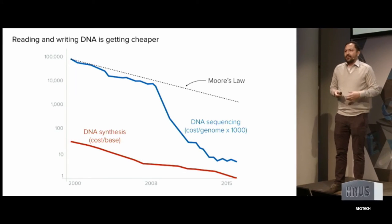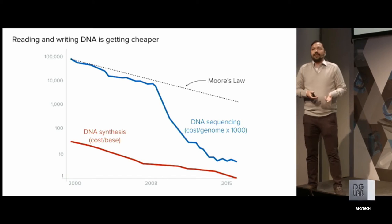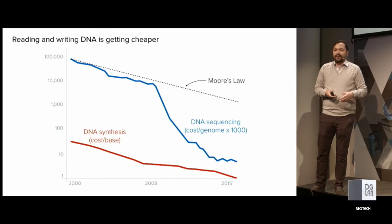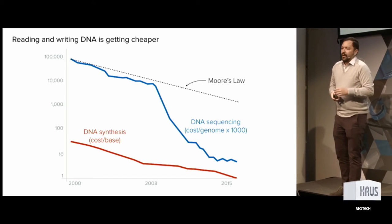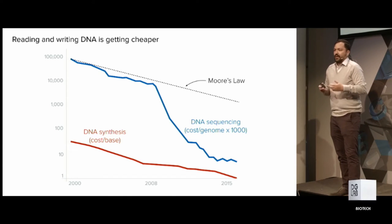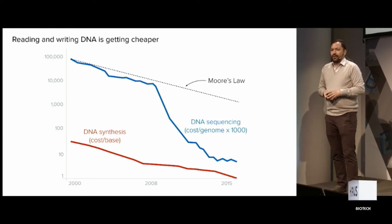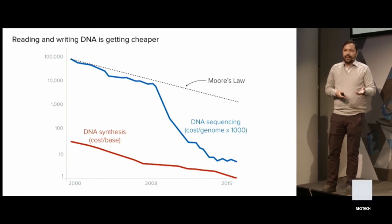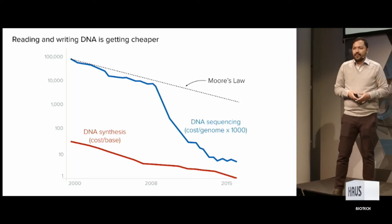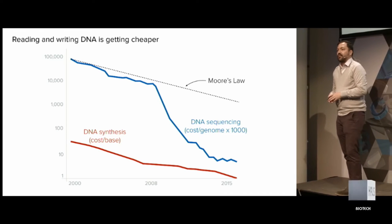But why now? Fermentation has been around as long as people have been around. Why is engineering biology now something that is scalable and worth doing versus 100 years ago? These are the technology curves that we really pay close attention to. We also pay attention to DNA synthesis. Both DNA sequencing — reading DNA — and DNA synthesis — writing DNA — the cost of that process on a per base pair basis has been falling faster than Moore's law for the last decade. So it's just cheaper to do this stuff now.